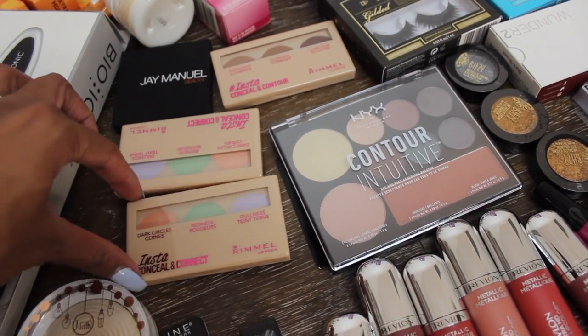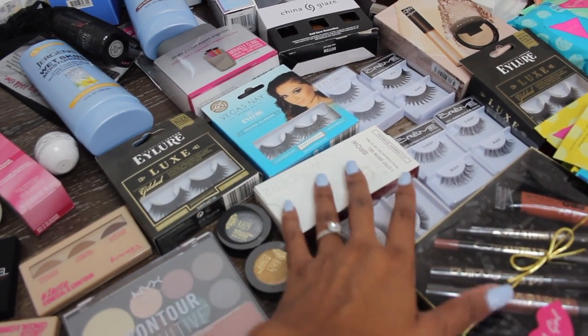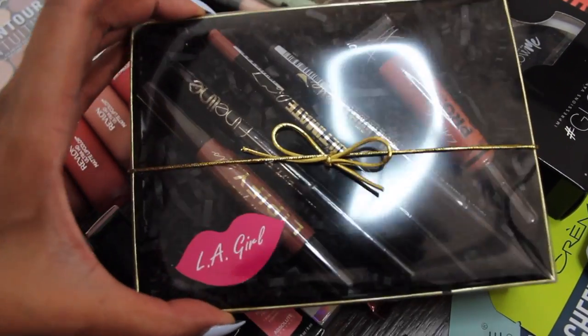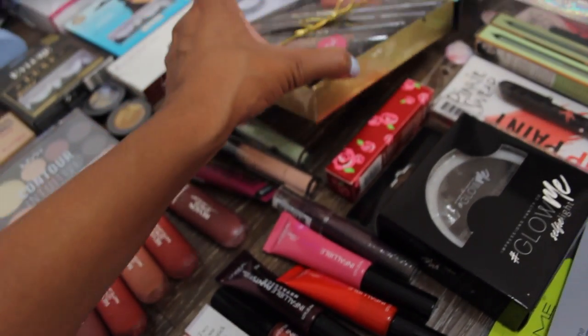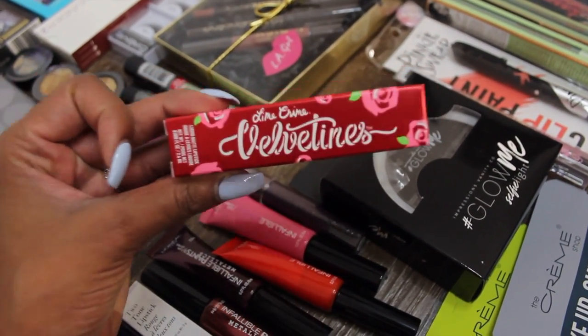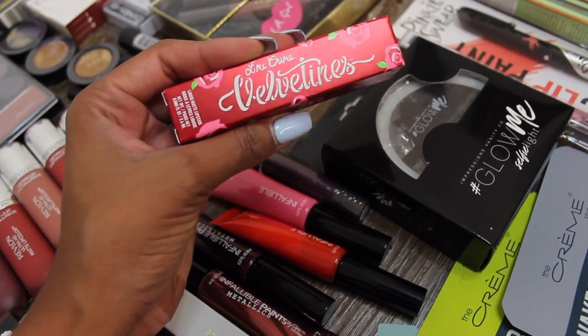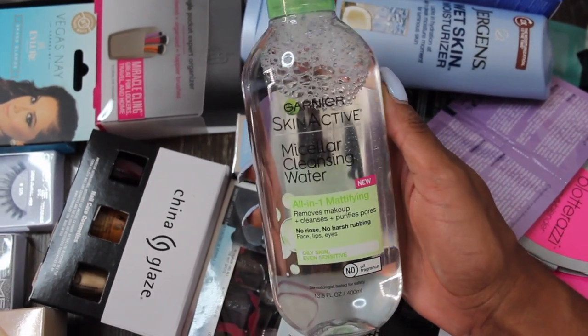NYX gave us a contour kit. Rimmel gave us some color correctors and a contour kit. Got a bunch of different brands of lashes and some eyeshadow. LA Girl gave us this cute little box with a color corrector, lip liners, eyeliners, and lip gloss. I also got one from Lime Crime — I've always wanted to try them. I was only able to get one, but I got the color Pumpkin, which could be really cute.